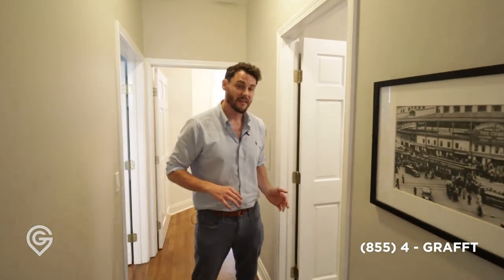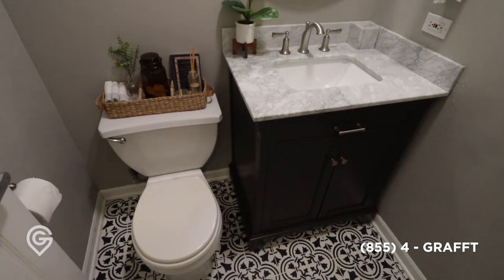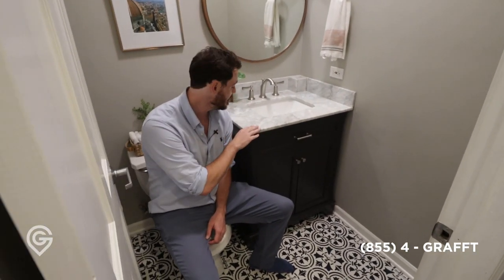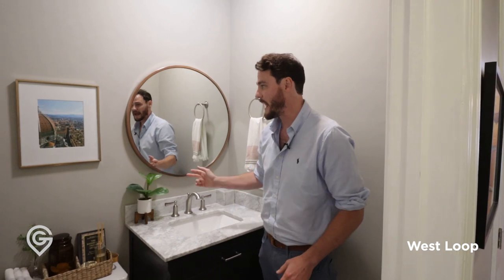And then you have your guest bath on this side, which is really nice. You always want a powder room just for your guests. You can notice the great tile pattern going on here, nice marble countertop — same as what you saw in the front — and it ties together really well with the blue. Then you have the copperish mirror on the back. I really think this sets the stage for everything that's happening here.